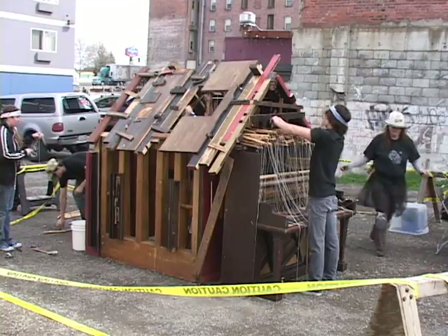It plays music, I believe. They've taken apart a piano and they're making a shelter out of it. That's what it is.